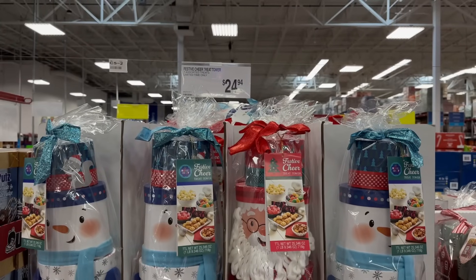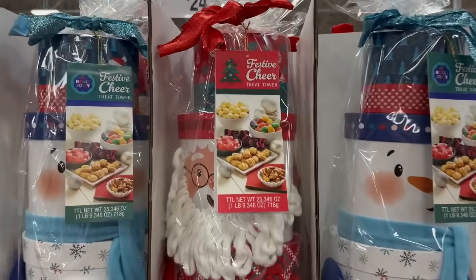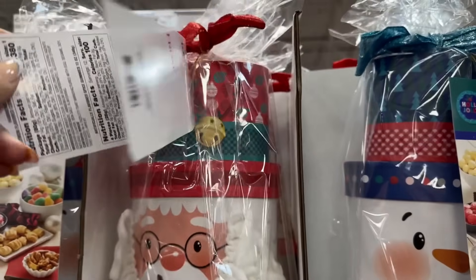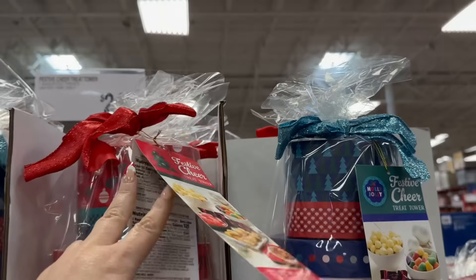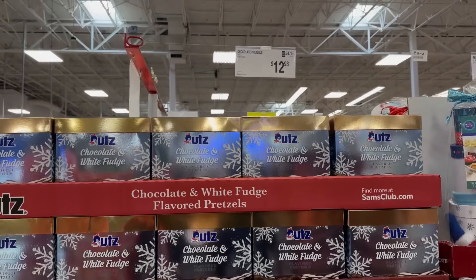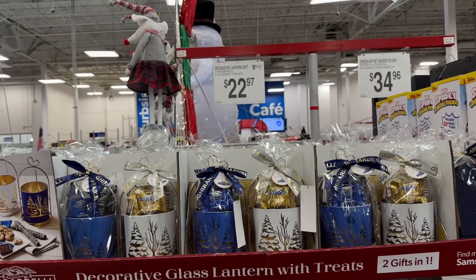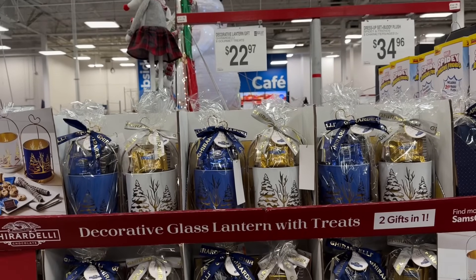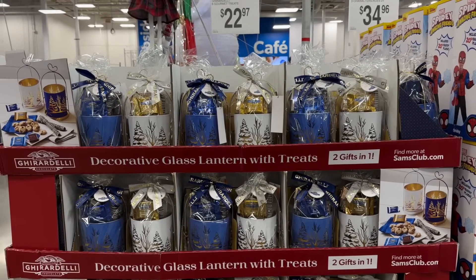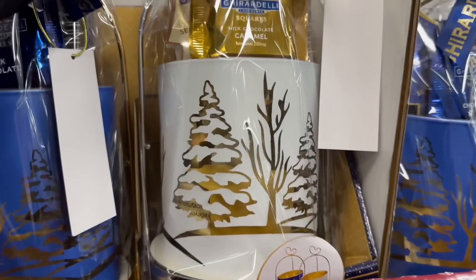Over here you have another festive cheer treat tower — this one comes with seven assorted treats for $24.94. Really cute, it has a to-and-from tag included. Then you have chocolate pretzels — 24 ounce for $12.98. And the decorative lantern gift by Jura Delis includes eight gourmet treats in a beautiful lantern gift set for $22.97, available in blue and gold or white and gold.